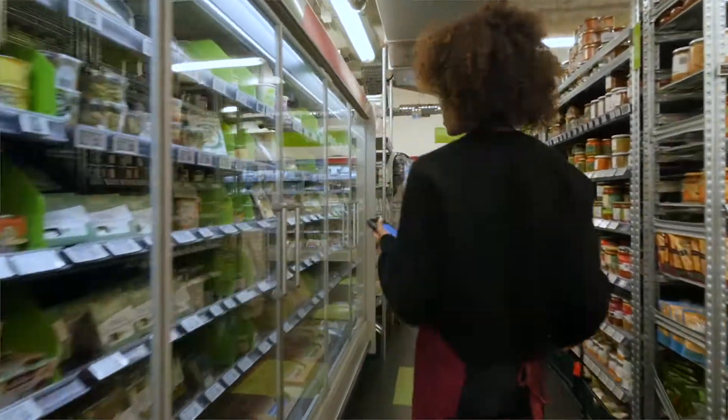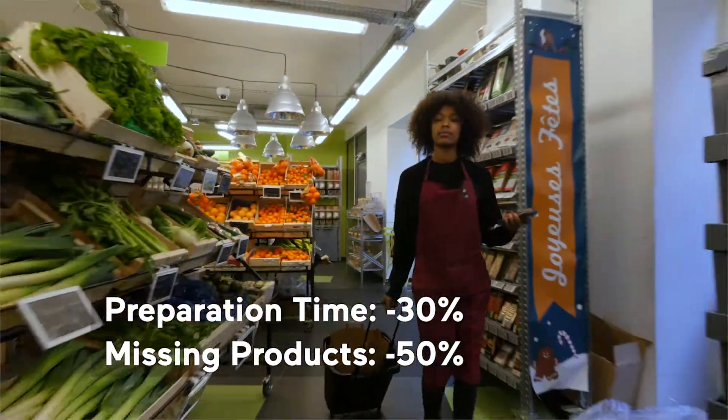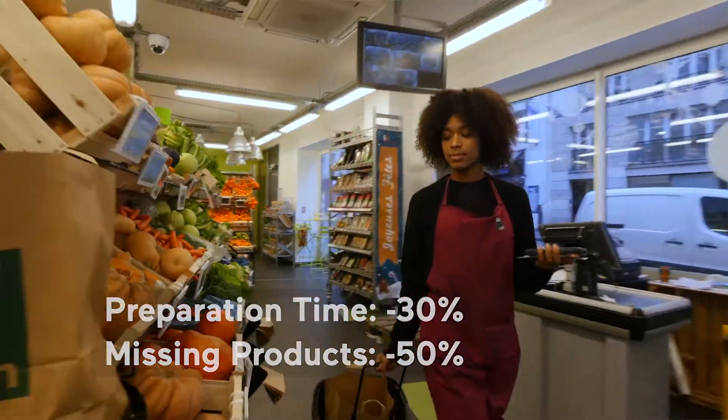As productivity rises, preparation times are reduced by up to minus 30% and the occurrence of missing products is halved.